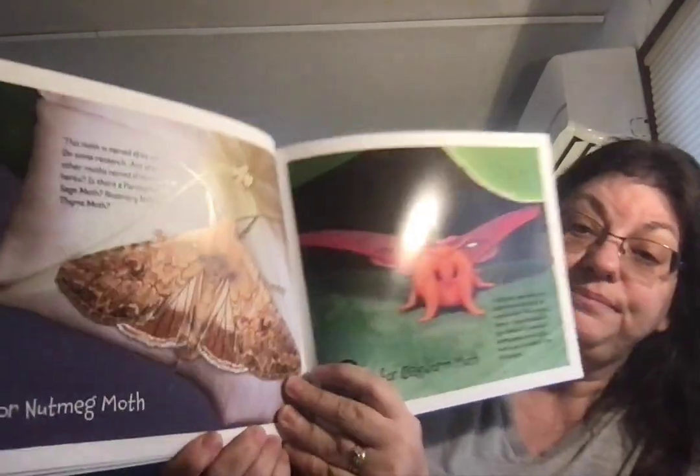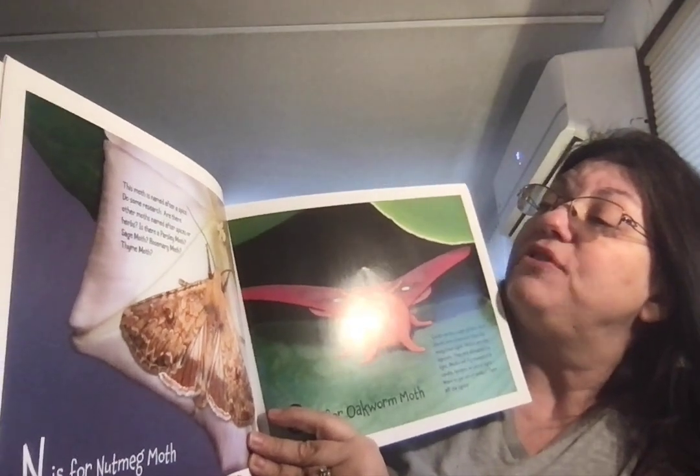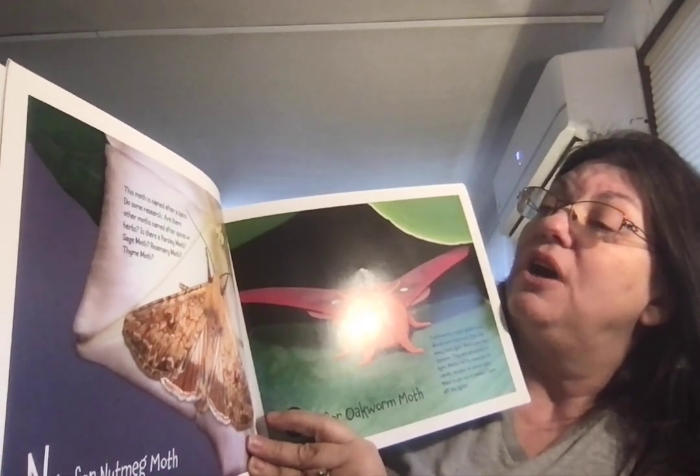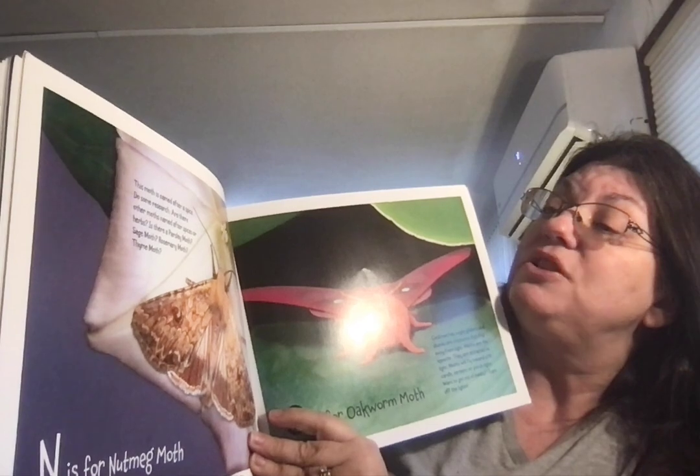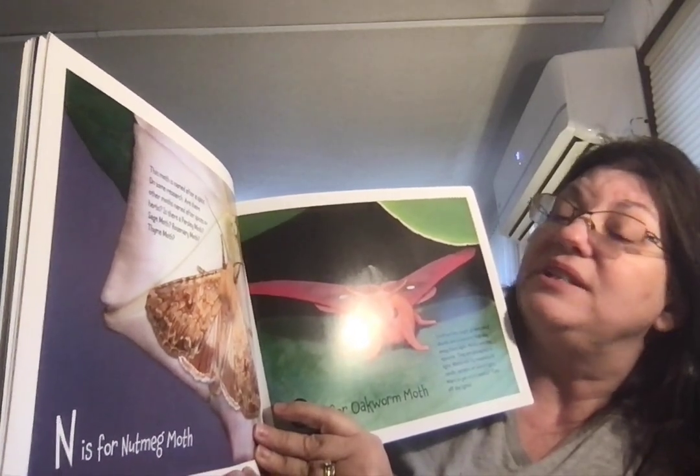N is for Nutmeg Moth. This moth is named after a spice. Do some research — are there other moths named after spices or herbs? Is there a parsley moth, a sage moth, a rosemary moth, a thyme moth?